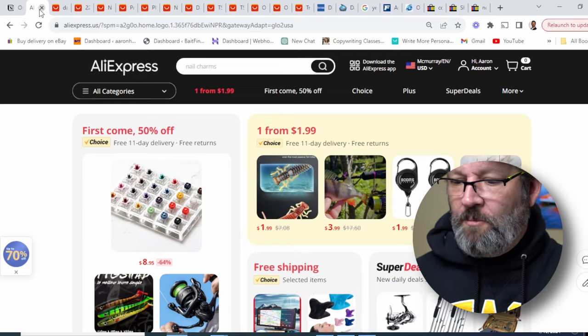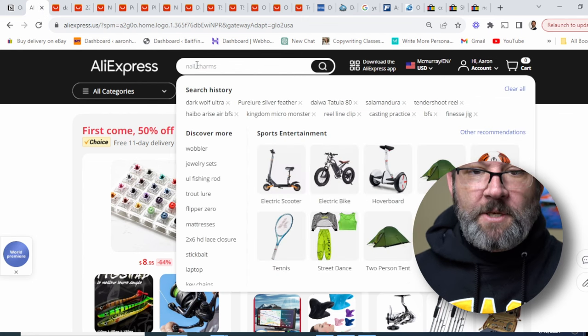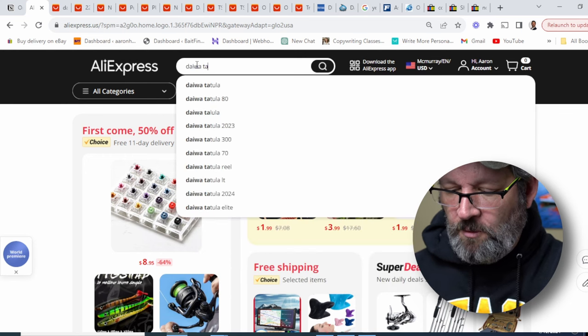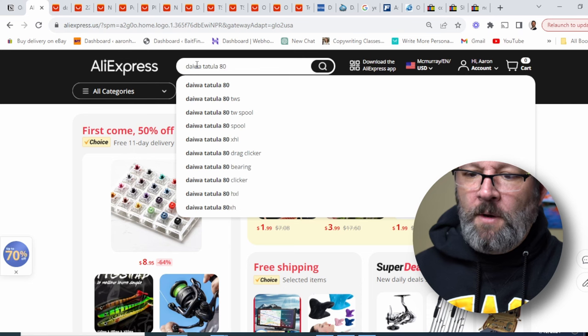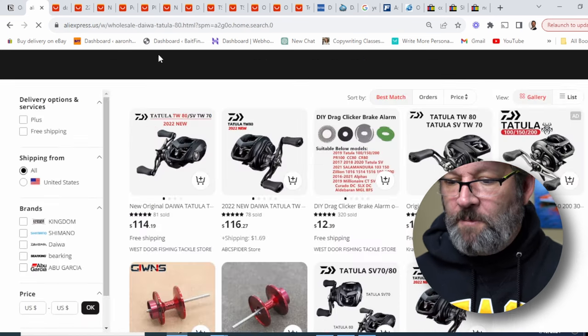So let's talk about AliExpress. When you go to AliExpress, you come to a homepage and it's like any other website. You can basically search for something like, let's do Daiwa Tatula 80. You type that in and it brings up a bunch of results.